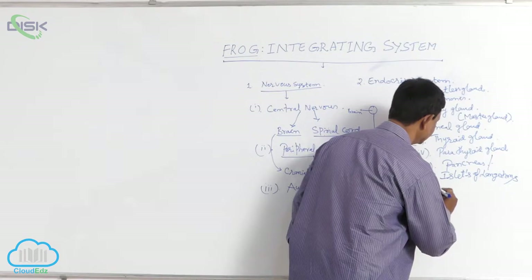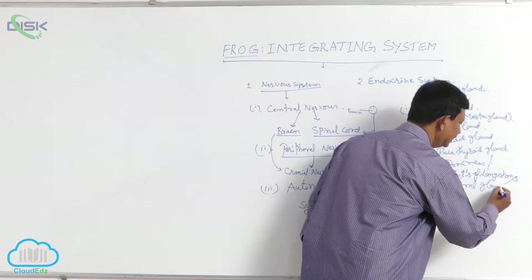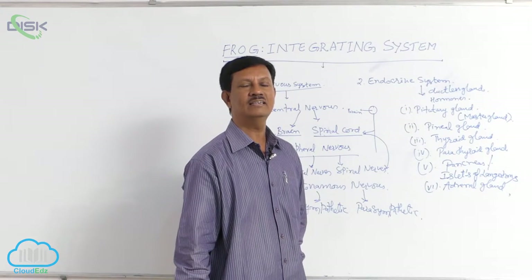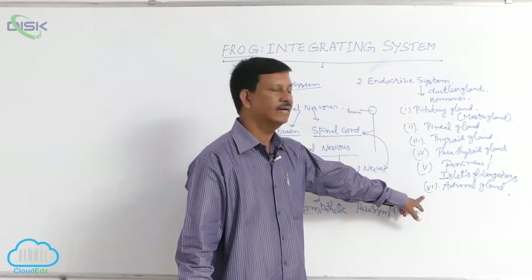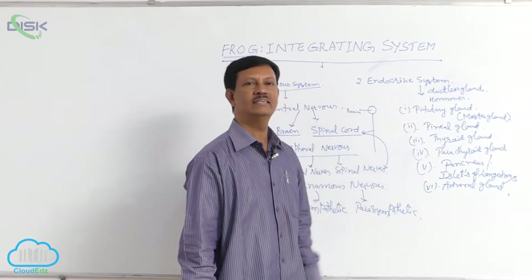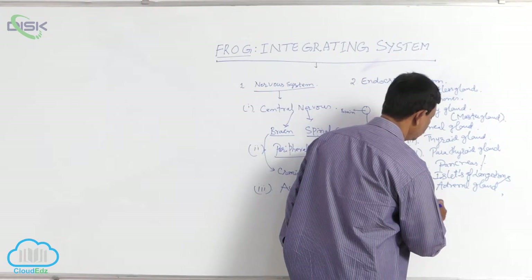The adrenal gland is situated on the ventral side of the kidney. It is dark red in color. There are two parts found in the adrenal gland: cortex and medulla. Cortin and adrenaline are the two important hormones secreted by the adrenal gland.